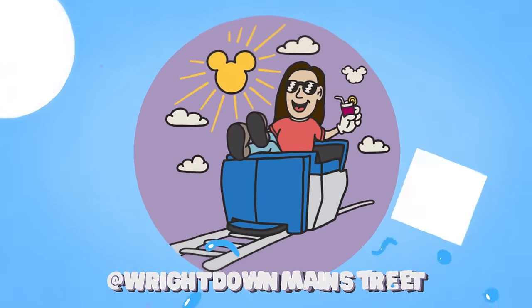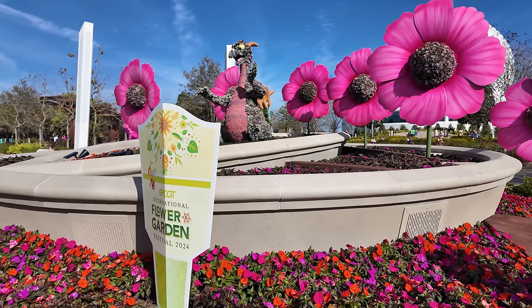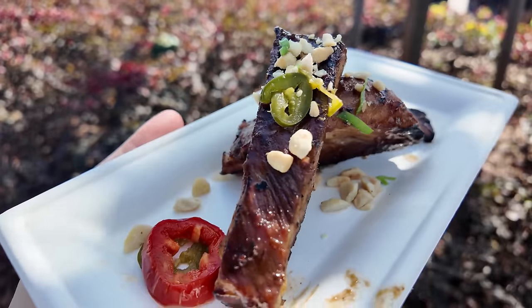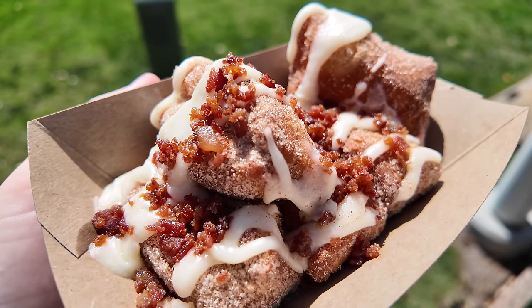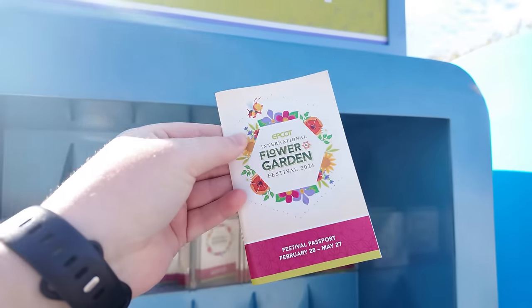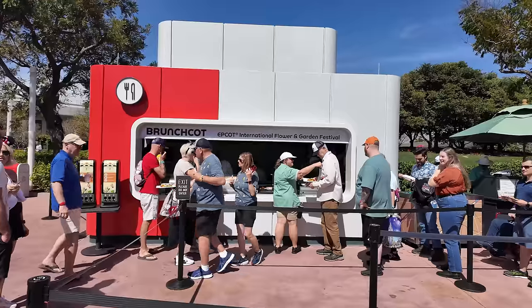A new Epcot Festival begins today, and this is the ultimate foodie guide to Epcot's Flower and Garden Festival. Hello from the very first day! We have so many new things we're going to be trying today, as well as so many returning favorites. This year the festival runs through May 27th, and I gotta say, I am quite impressed with the menu, so let's get right into it.